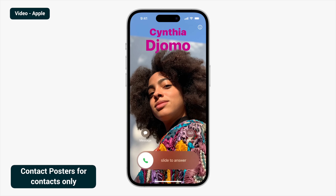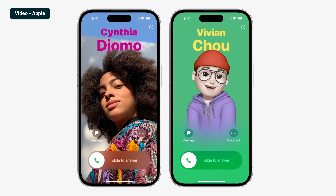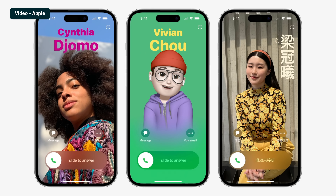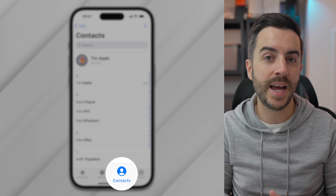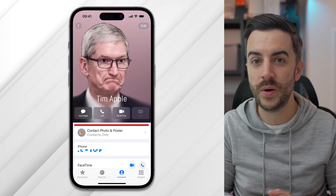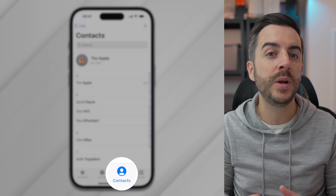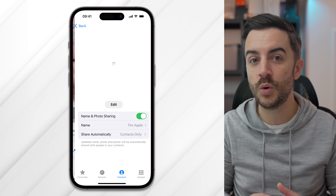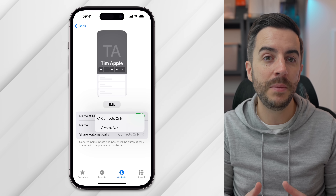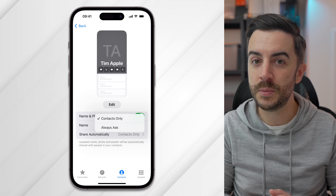Contact Posters were one of the headline features of iOS 17, so something you should absolutely do is first create your contact poster, and also enable it so that when people call you, they see the poster you've created. To edit your contact poster, open the Phone app, ensure you're in the Contact tab, and tap on the My Card section at the top. Tap into Contact Photo and Poster and follow the steps to create your contact poster. Once created, go back to Contact Photo and Poster and tap on Share Automatically — I'd recommend enabling Contacts Only, so anyone in your contacts list who calls or texts you will see your contact poster and photo.